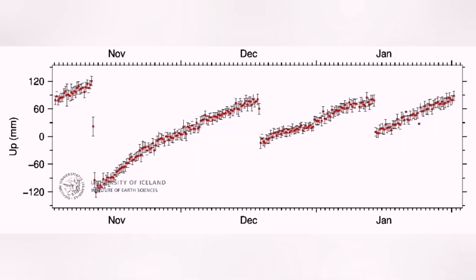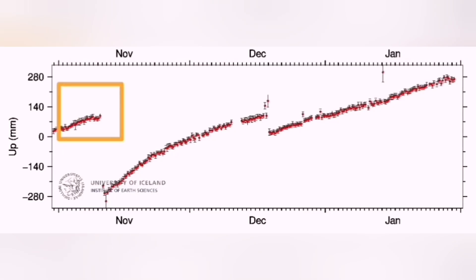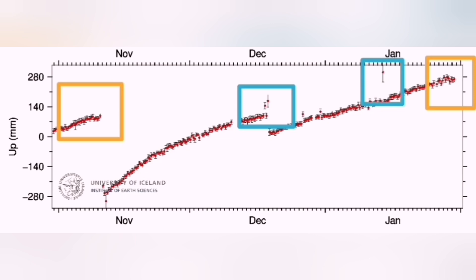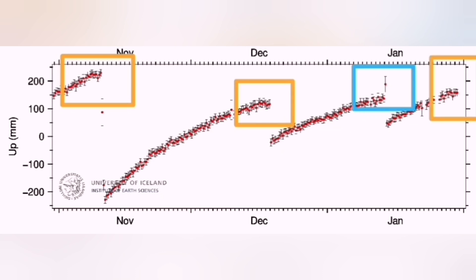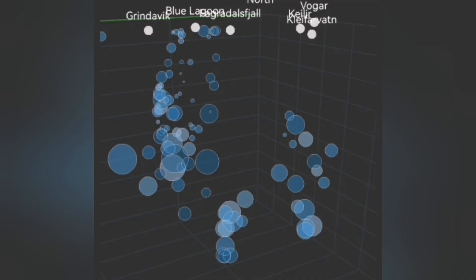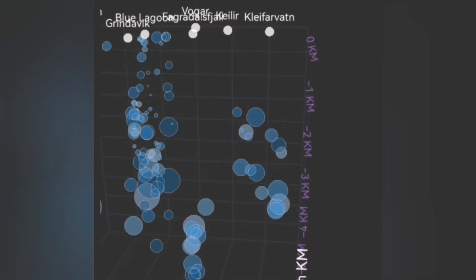This diagram shows the bulging of the ground at the Eldvarp — every time we reach that top, we had an eruption. This is the Svartsengi one now, and the next one is the Stapafell lava field to the west of the Svartsengi. As you can see, we have now passed the threshold for eruption.